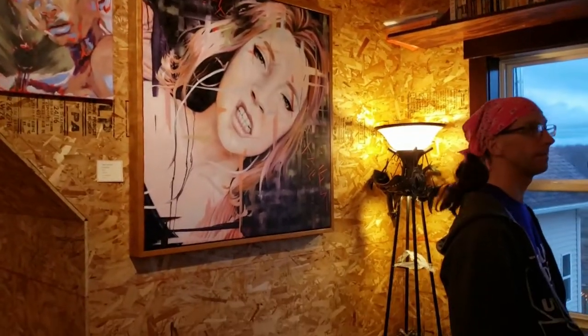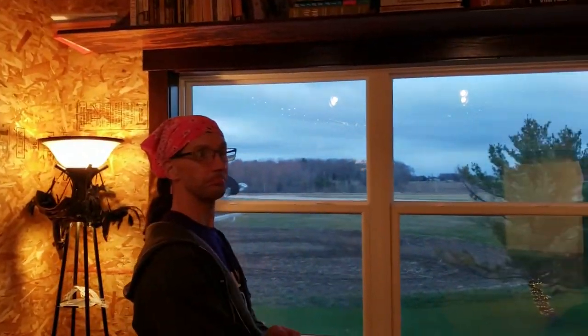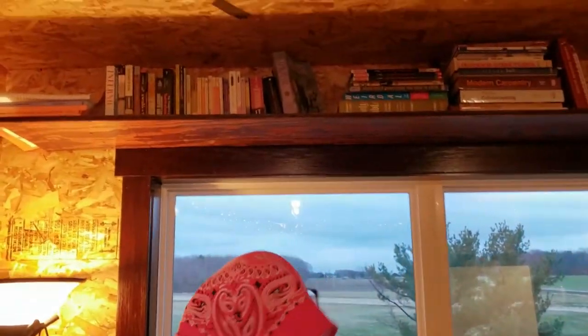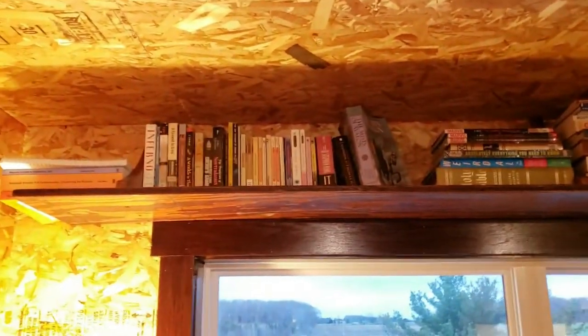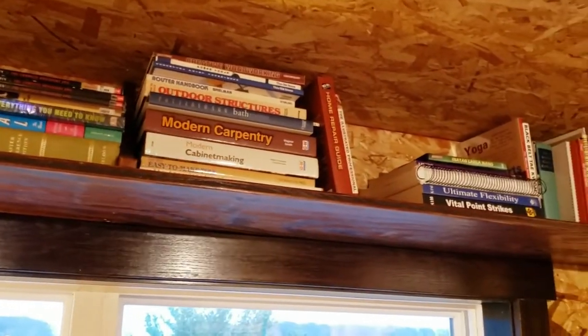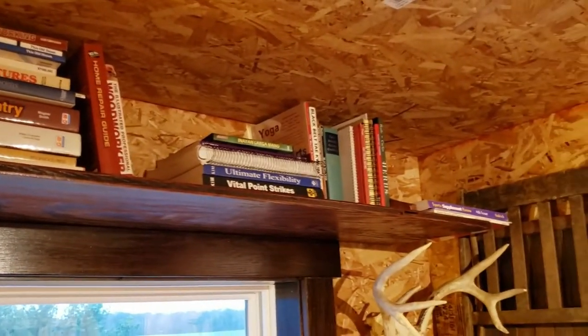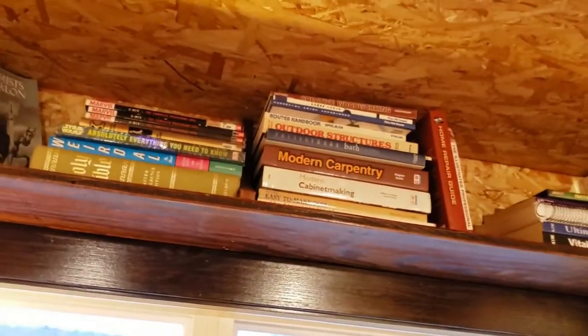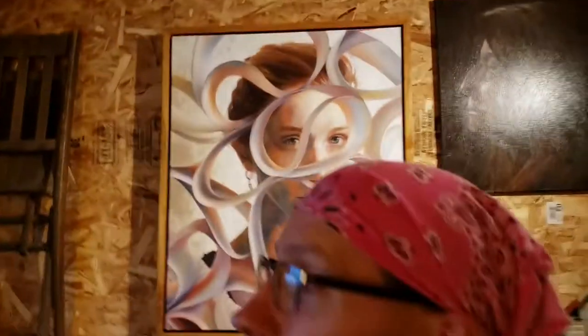We have labels on everything just temporarily because that's for the art show art crawl thing we're part of this weekend. We have more books and stuff — we have lots of books. Some of it is educational, some is reading for fun. Star Wars comic books — educational, obviously. And we have a nice view of the house over here.